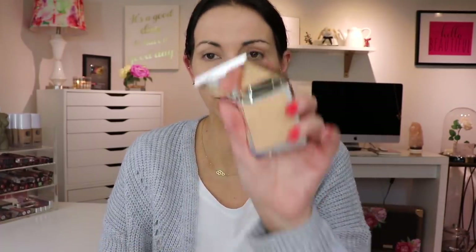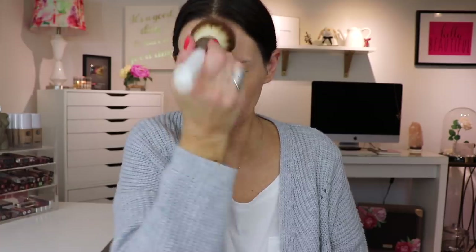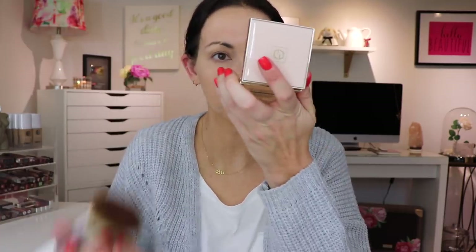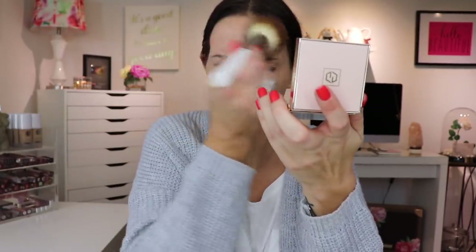This powder looks pretty. Usually I don't use a pressed powder on my entire face, but hey, we're just trying it out. It looks really good - I like it. It doesn't look heavy at all.